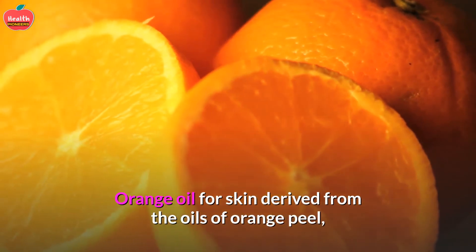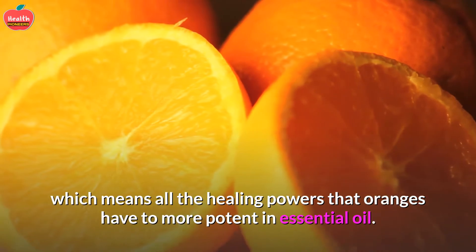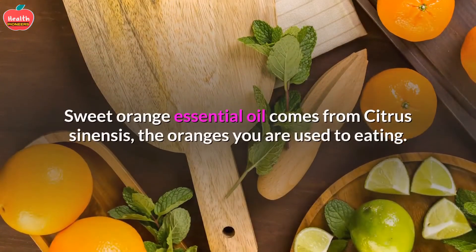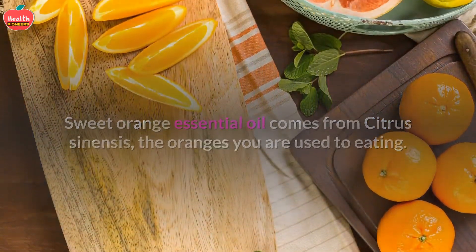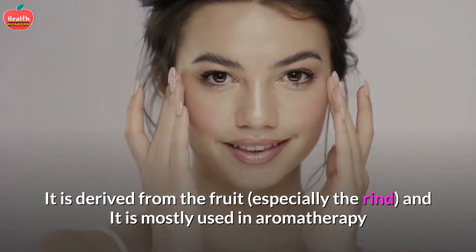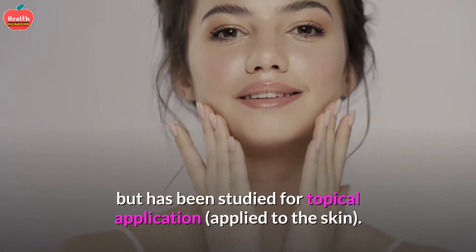Orange oil for skin is derived from the oils of orange peel, which means all the healing powers that oranges have are more potent in essential oil. Sweet orange essential oil comes from citrus sinensis — the oranges you are used to eating. It is derived from the fruit and is mostly used in aromatherapy, but has been studied for topical application.